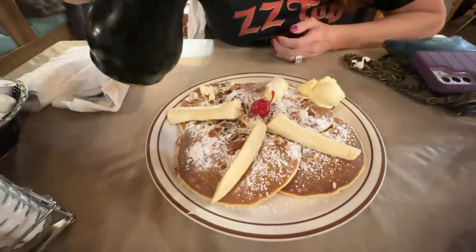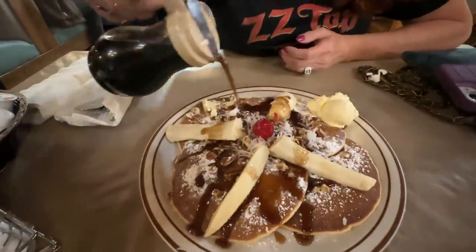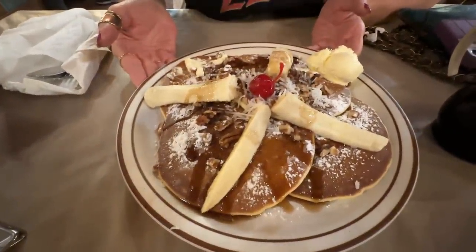Now the syrup is nice and warm, and John asked — they do make this here. I'm going to just drizzle it all there. Very pretty. It does make you feel like you could be at the islands, except we're in a log cabin.